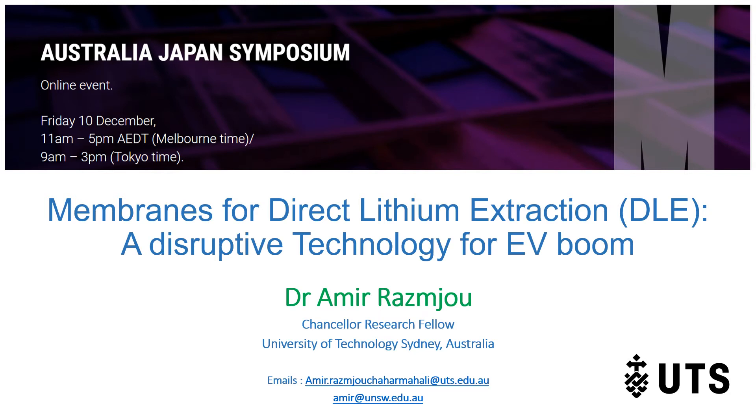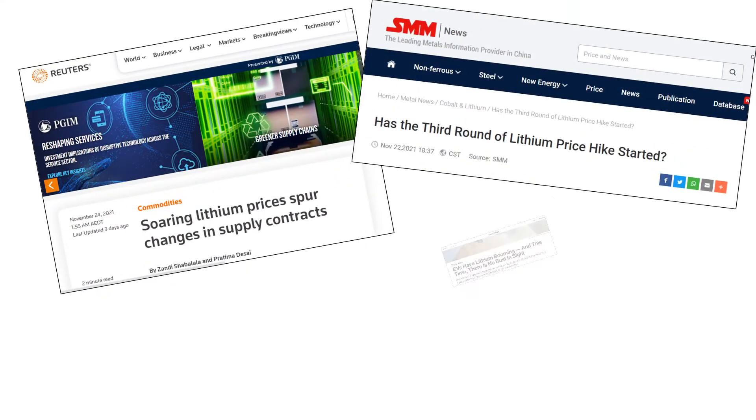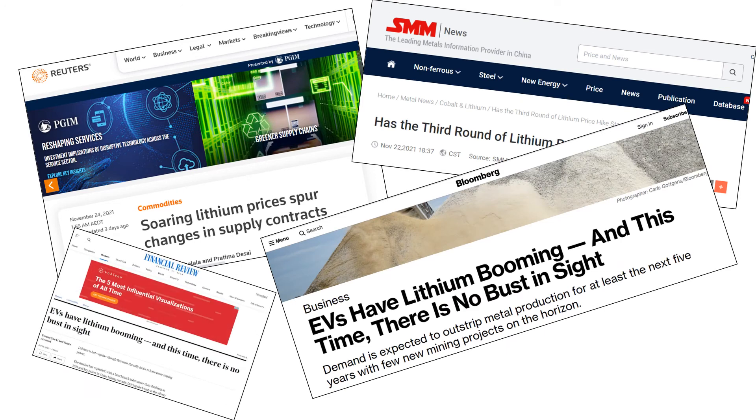Hello everyone, and thank you Chair for the introduction. It is a great pleasure for me to be here. My talk today is about membranes for direct lithium extraction — a disruptive technology for the EV boom. We are all hearing in the news about the EV boom, lithium price jumps, lithium-ion batteries, gigafactories, Tesla. There are lots of news around us. Let's check some facts.